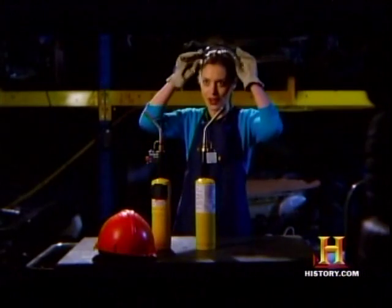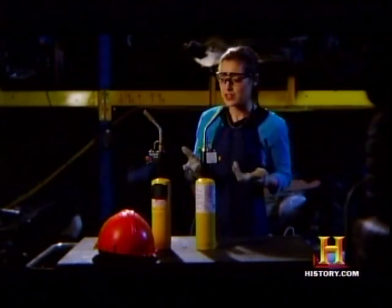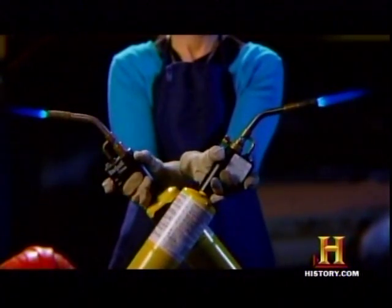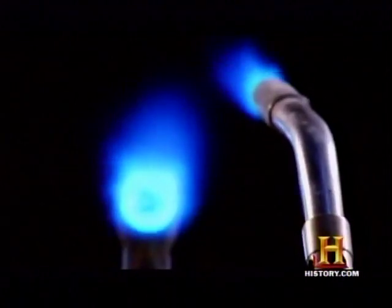In this auto body shop, I'm going to use two torches to simulate radio jets coming out of opposite sides of an accretion disk, swirling around a supermassive black hole. In the visible, you see a small blue flame coming off the torch. But in the infrared, you can see that the heat from the torch extends much, much further out.